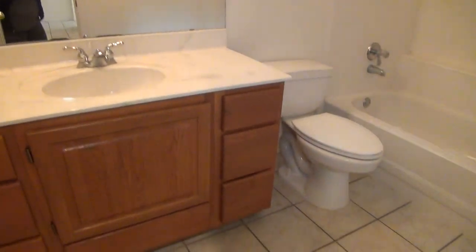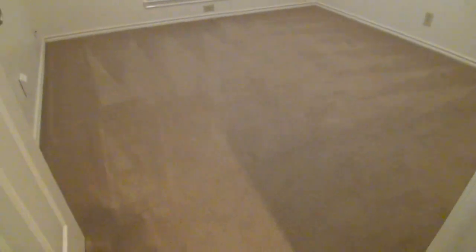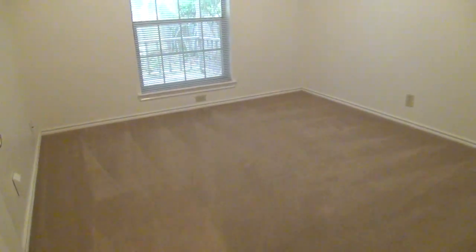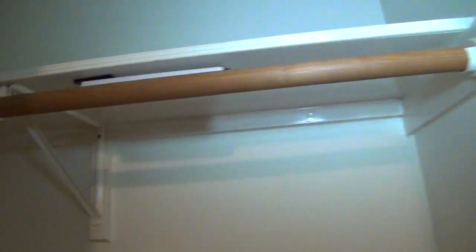Just right outside the laundry room is a full bathroom. It comes with a single vanity and a combo tub and shower. Just right next to it is a secondary bedroom — perfect for a family member that cannot go upstairs. This bedroom measures about 14 by 11 and comes with a ceiling fan and blinds. The standard closet measures about five by two, with a hanging rod and shelf, and good floor space to store boxes and shoes.